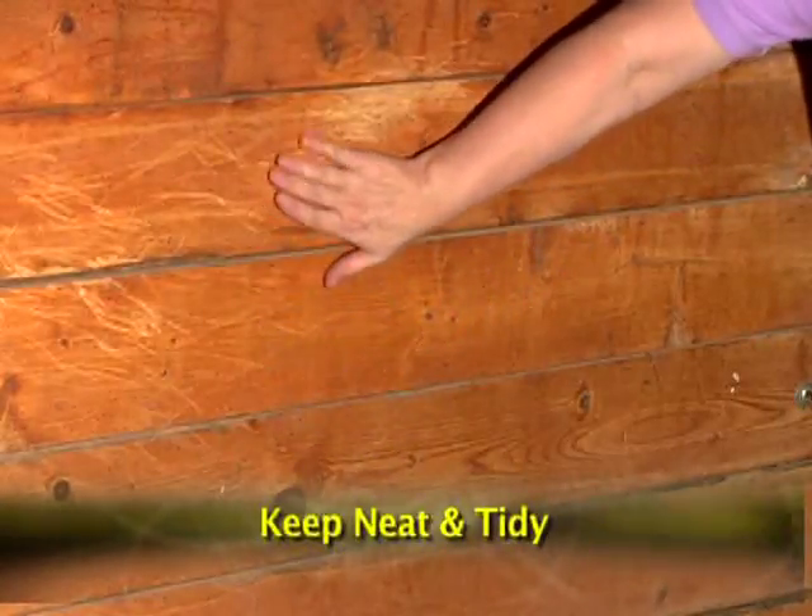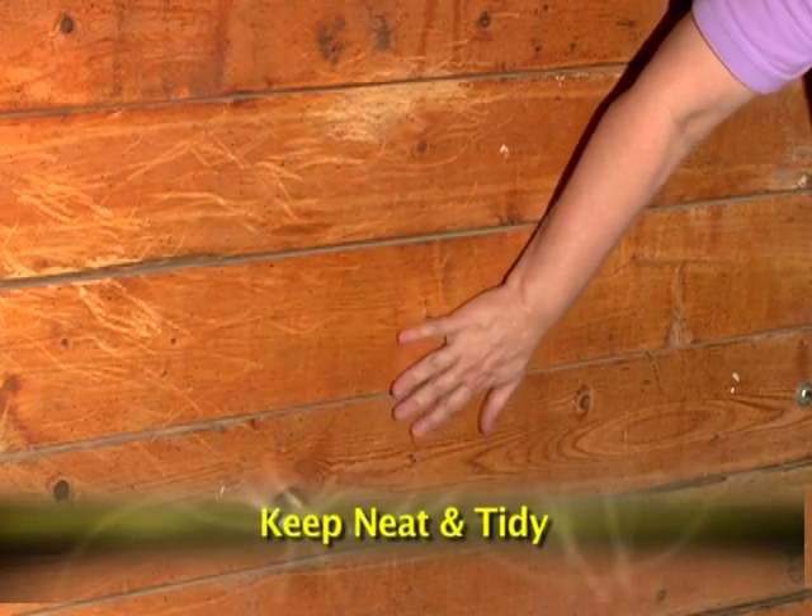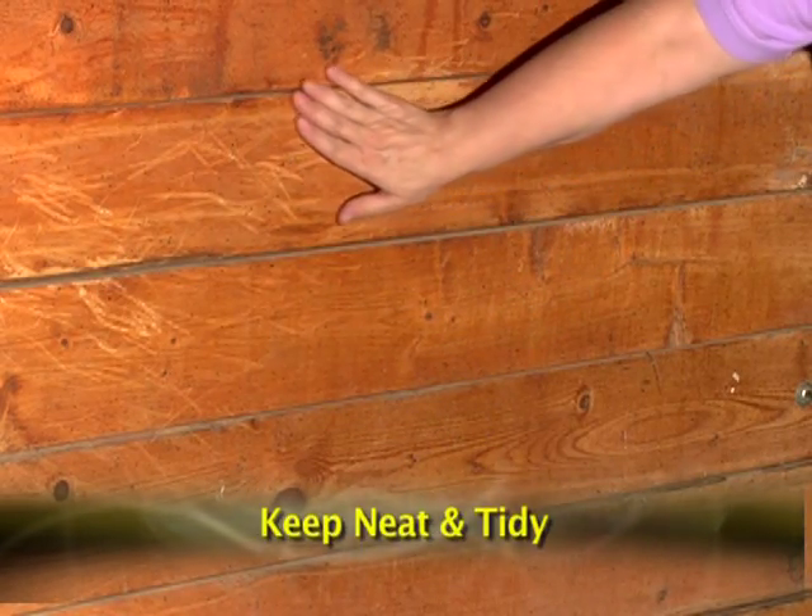Make sure there aren't any splinters, protruding nails or latches, or sharp edges on the walls of the horse stall.